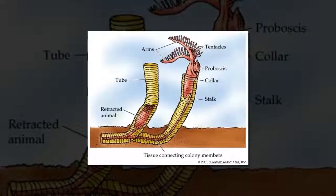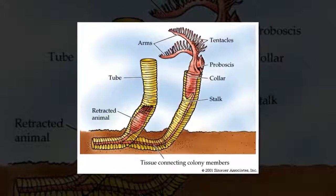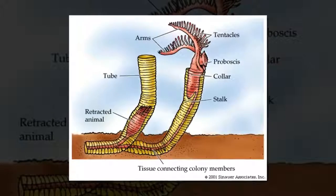What makes the pterobranchs even stranger than corals is that these slimy, slithering weirdos are hemichordates — closer to us vertebrates than to invertebrates like worms and jellyfish.